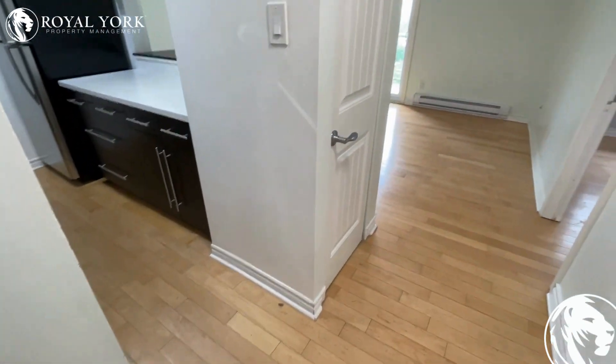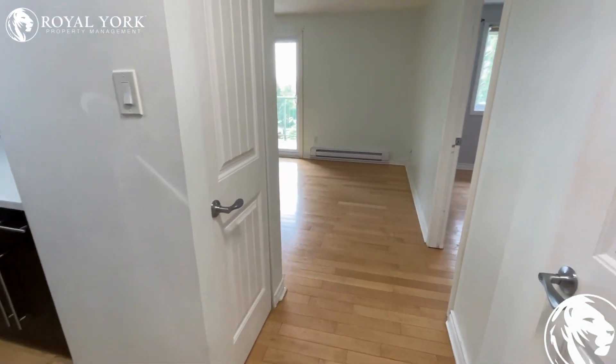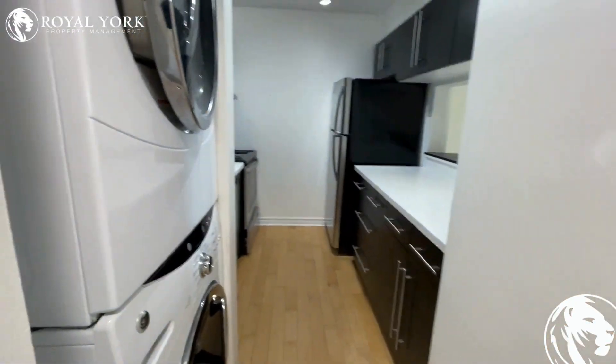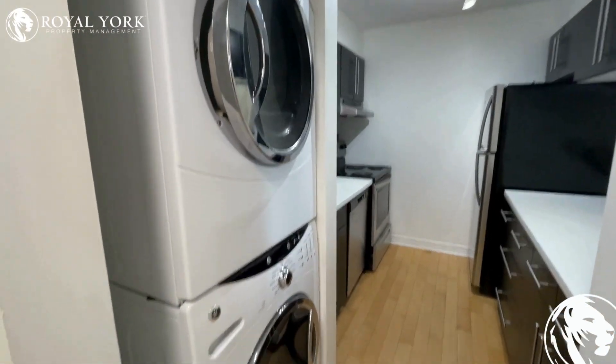Hello and welcome to apartment 411, 250 Brittany Drive, Ottawa, Ontario. This beautiful one-bedroom, one-bathroom apartment is available for rent.